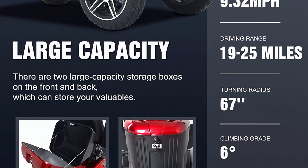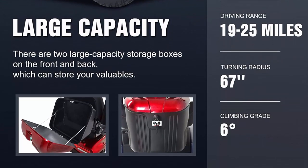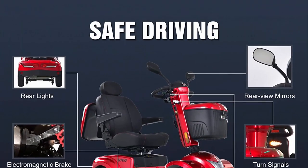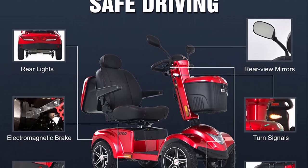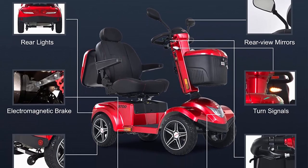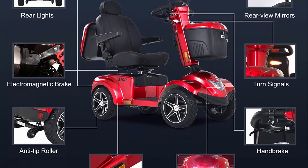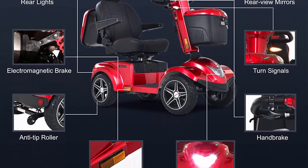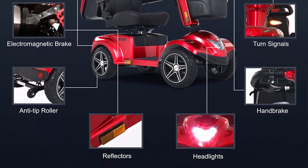With a powerful 300W motor, the S700 mobility scooter can reach 9.32mph and travel up to 19-25 miles per full charge. Weight capacity is 330lbs. Turning radius 5.58 feet. Ground clearance 6.5 inches at mid-frame.